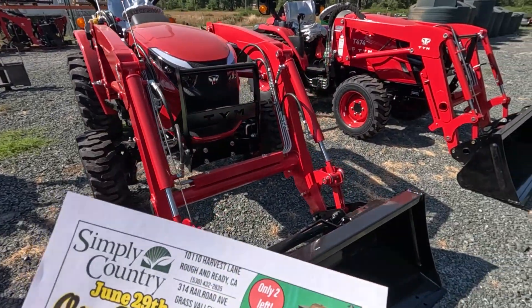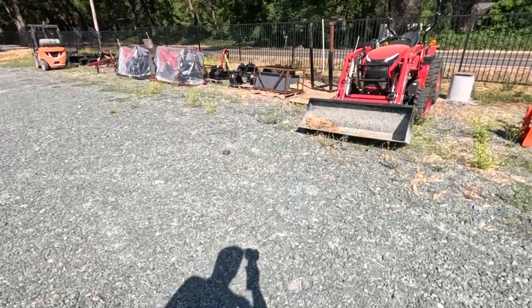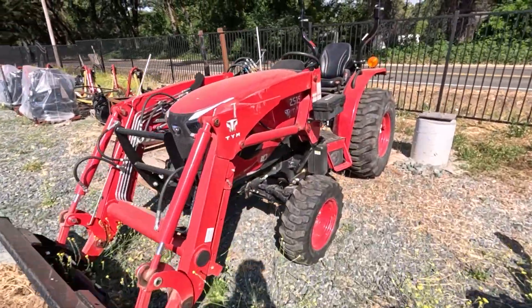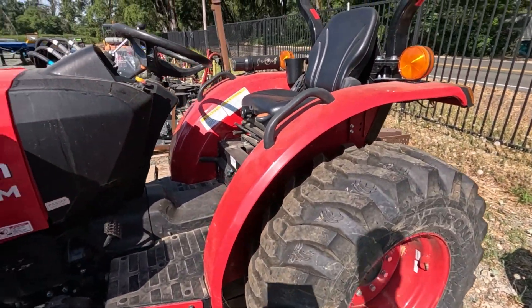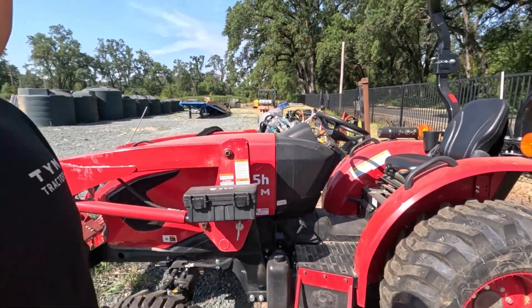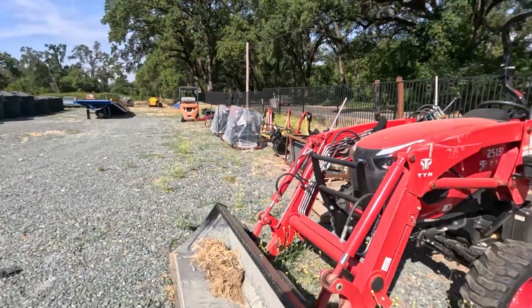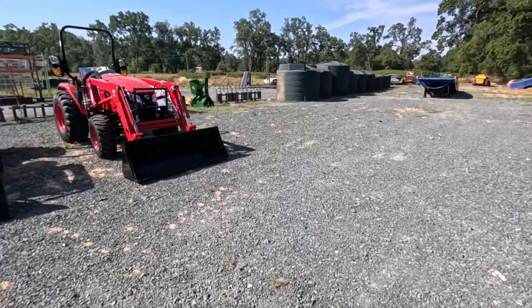The T25-15, we have a used one right over here. It has less than 50 hours on it — pretty nice tractor. There's a little scrape on the loader, but less than 50 hours. We've got that one marked down to $18,900. A new one of these runs about $21,000 to $22,000, so we do have it marked down for those 50 hours of use, but it still has about five years of warranty left on it.